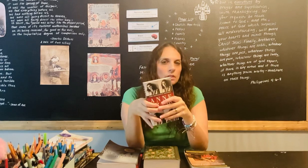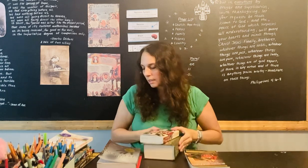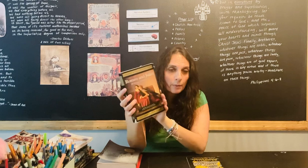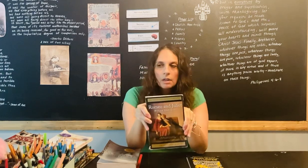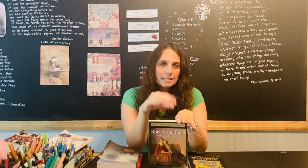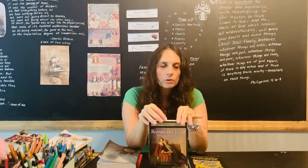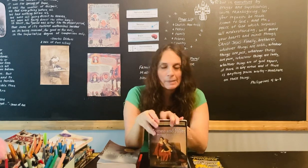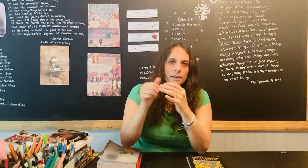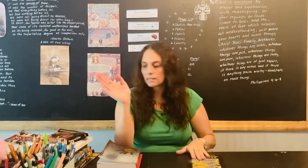She will also be reading Anne Frank, as we're doing a World War II history study this year. I'm going to be doing Romeo and Juliet with her as our Shakespeare play together. We always do about three Shakespeare plays as a family in our morning time throughout the year, but I also assign a play depending on age level for my high schoolers. For her it's Romeo and Juliet this year, plus the three family plays. My juniors are doing King Lear and Macbeth for their 11th grade year.